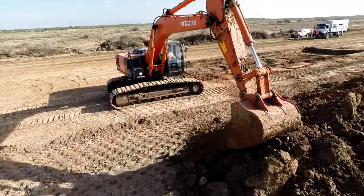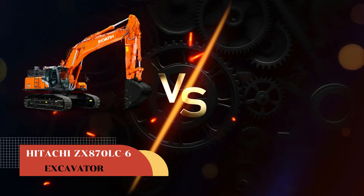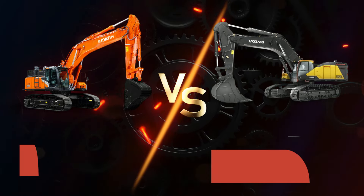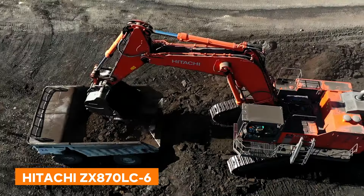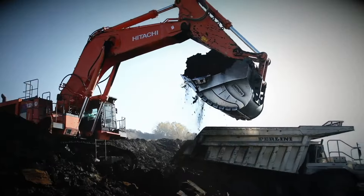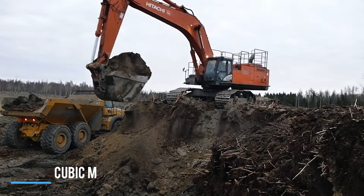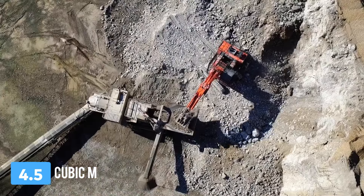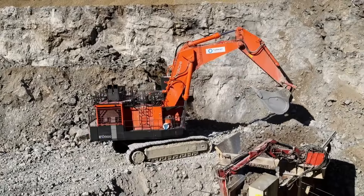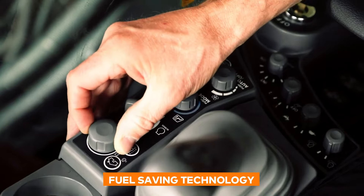Our next challenges are giants of construction. We have the Hitachi ZX870LC6 excavator versus the Volvo EC950F excavator. Starting with the Hitachi ZX870LC6, priced at $1.5 million, this machine is a true workhorse in the field of construction. With an 87-tonne operating weight and a bucket that can dive 11 meters deep and hold 4.5 cubic meters, it's designed to handle some of the toughest jobs on the planet. It's not just about digging holes — it's about doing it with efficiency and precision, thanks to its advanced TRIS2 hydraulic system and fuel-saving technology.